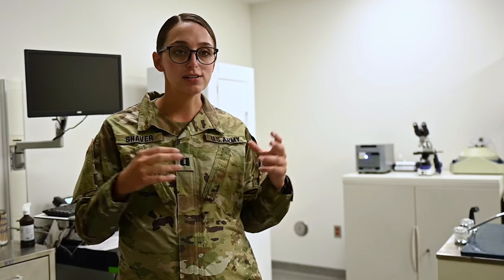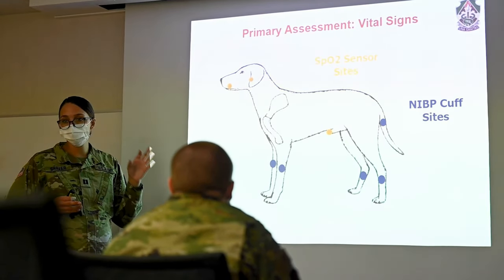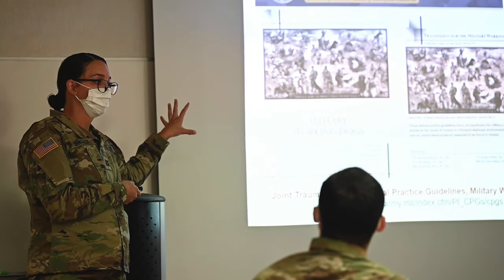Human healthcare providers need to know a little bit about canine anatomy and canine medical care in order to provide for our service members. So training-wise, I teach TCCC — canine tactical combat casualty care training — to medical professionals.